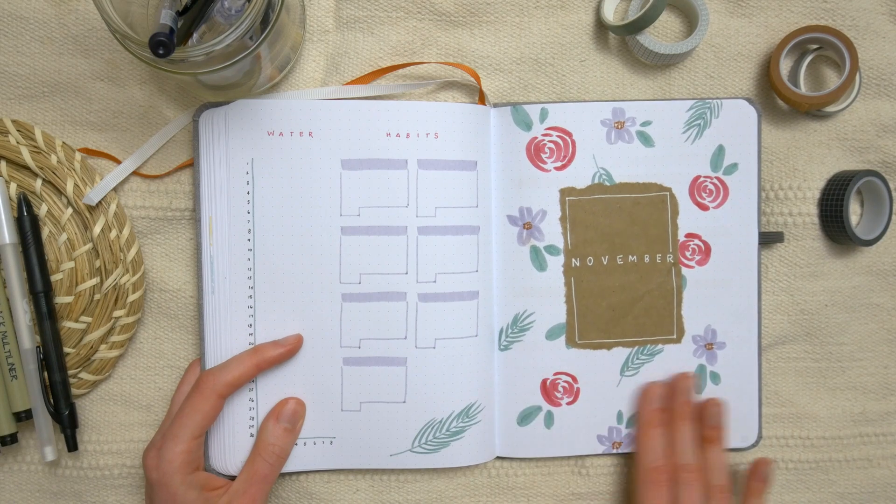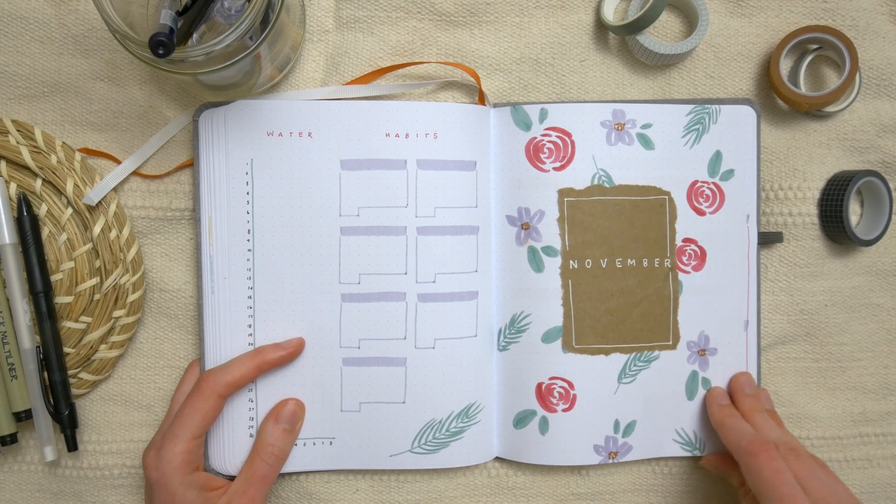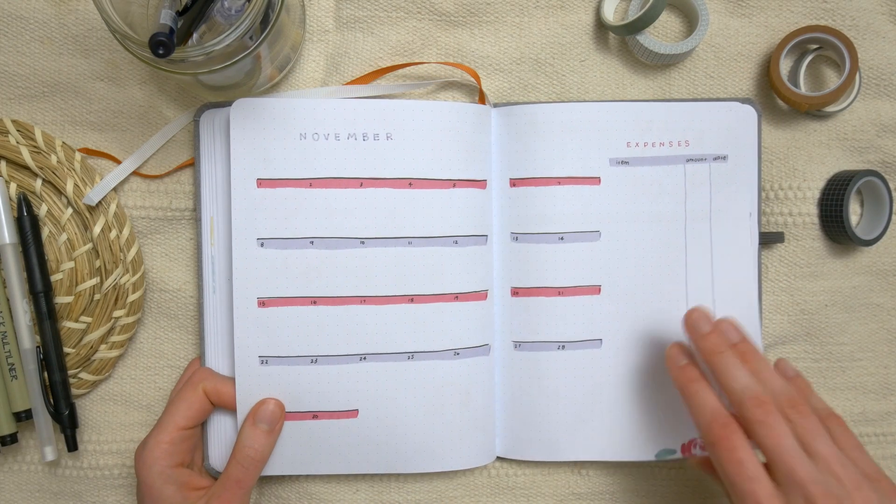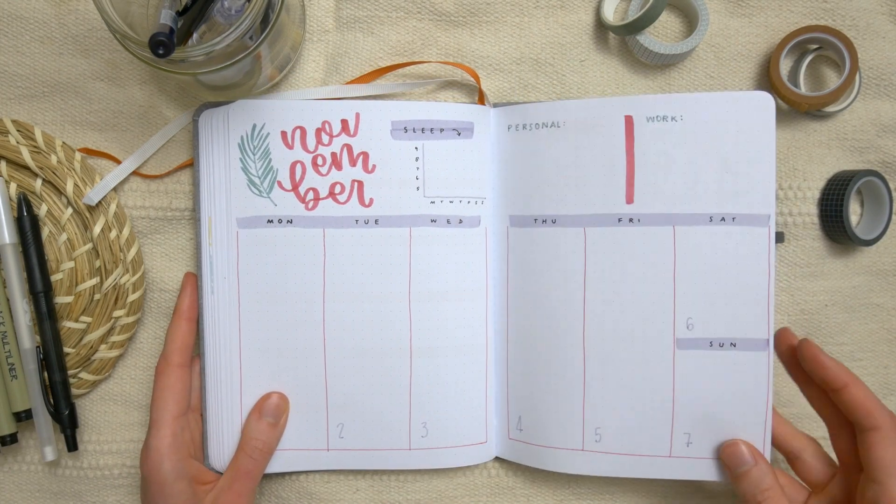For November, she asked for a floral print, so I did a totally different floral print than the ones I normally do. Here are the weekly pages for November.